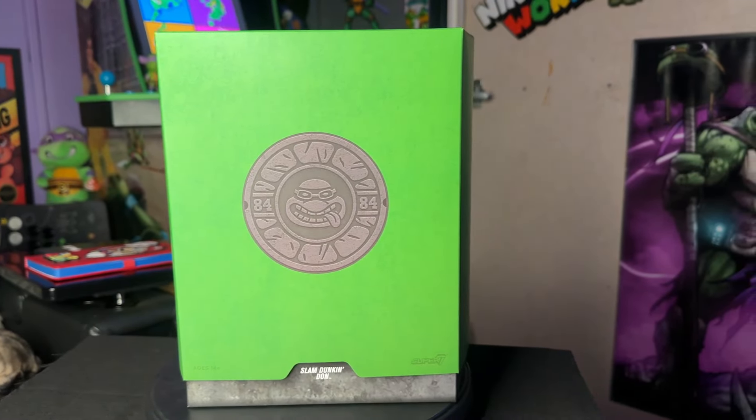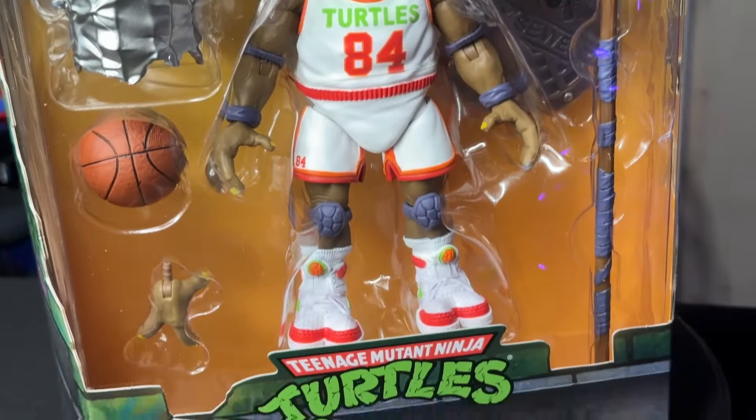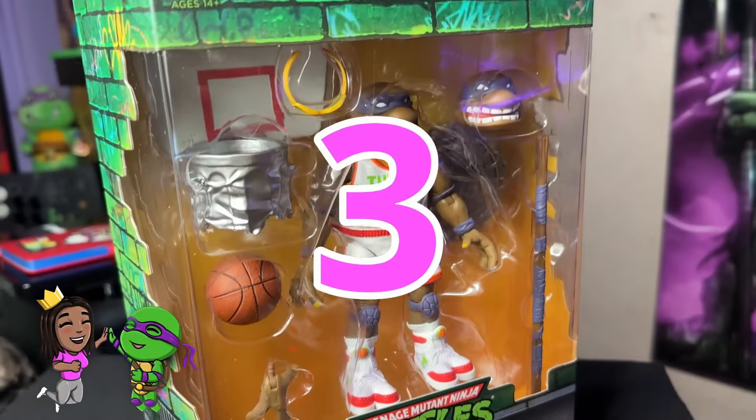Here's the funny part — I put my pre-order in right when I saw it, and then it came across my email or Instagram again later and I forgot that I pre-ordered it. So I put in another pre-order. Now I have two Slam Dunkin' Donatello's, which is not a bad thing — some of y'all will be like, well now you can take one out and keep one in the box. And then I am also collaborating with Super 7, and Super 7 sent me a Slam Dunkin' Donatello. Shout out to Super 7, thank you so much. So now your girl has three Slam Dunkin' Dons.